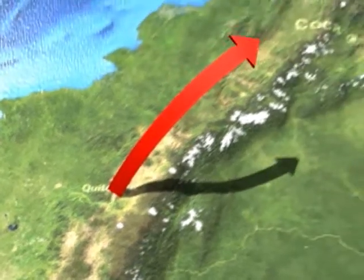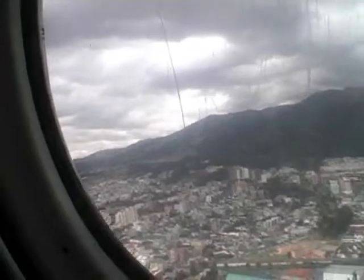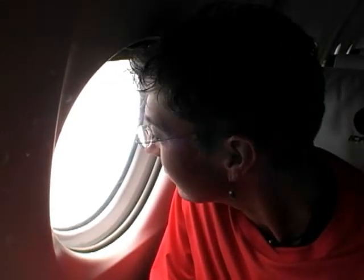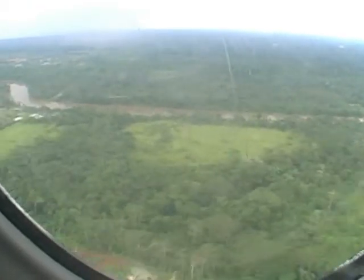We're heading to Napo Wildlife Center, located in the Yasuni National Park, which is part of the upper Amazon region. Let's do a refresher on the Amazon basin — it's the largest rainforest on Earth, about 1.4 billion acres. That's well over half the size of the entire United States.